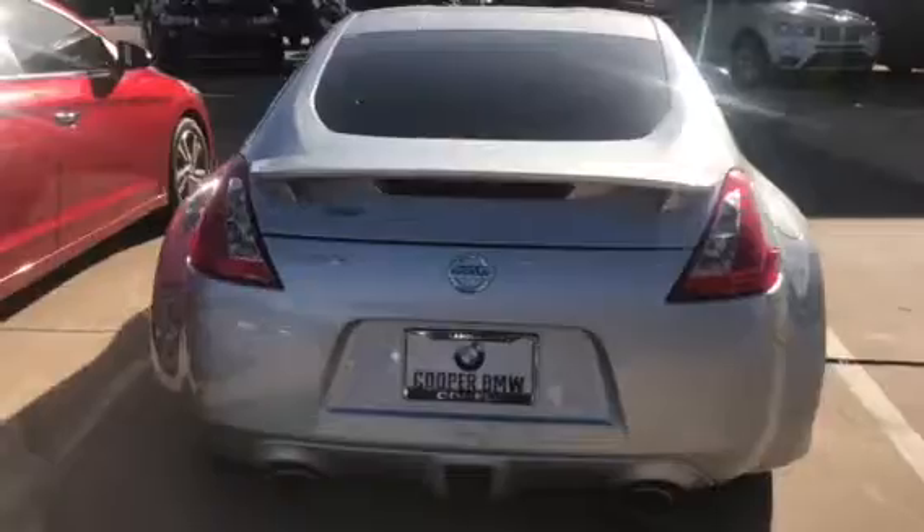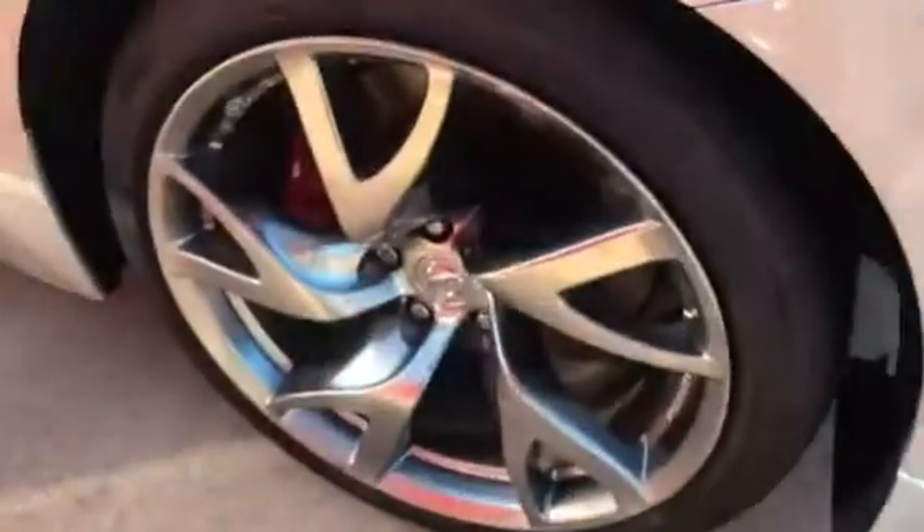I just want to turn this up really quick so you can get a great first-hand look at the excellent condition that this one is in. The wheels and tires are all in great shape.